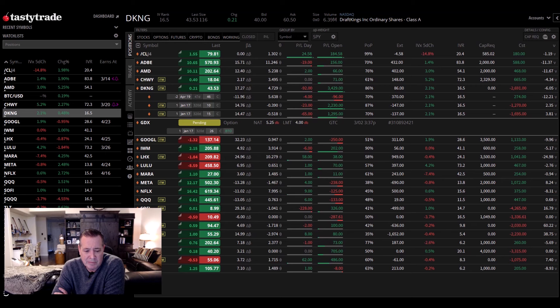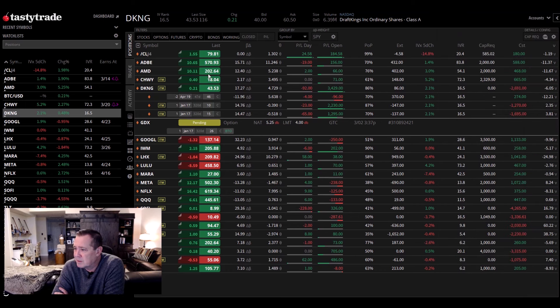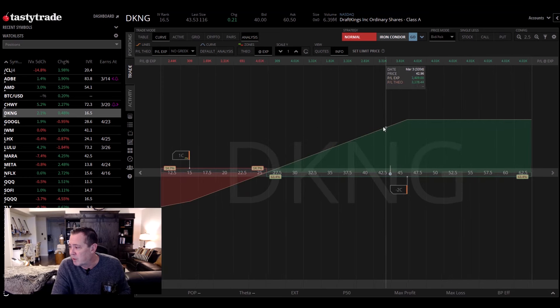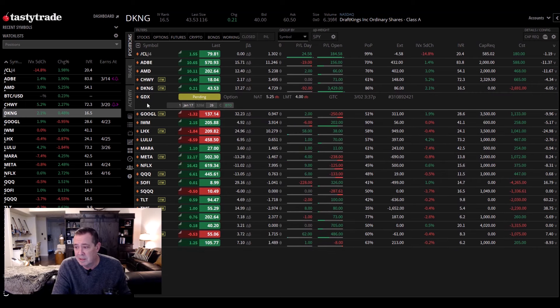DraftKings has done really well for us as well. We've had this one on and it's been doing pretty well — $663 over the last year, but we've made a lot more than that $663. DraftKings — I'm long with two leaps and then two calls against that, so poor man's covered calls. You can see the profit zone and how it goes up and then those calls kind of top it out. I like trading the leaps options in DraftKings and just collecting on the calls and then making money on the leaps as well.